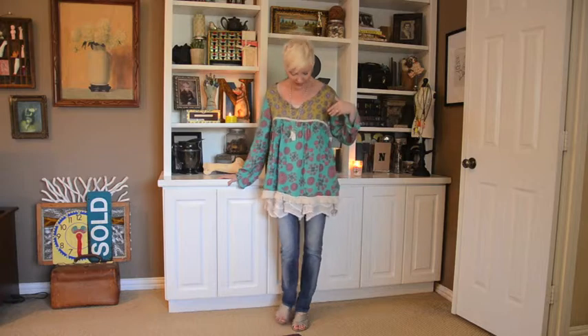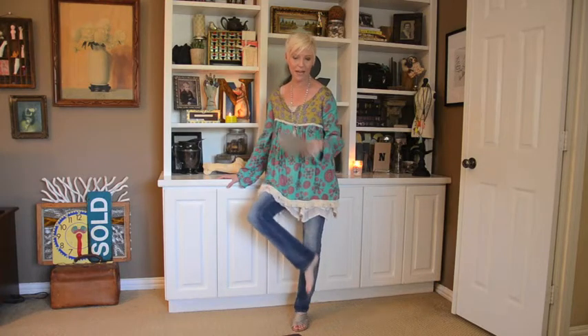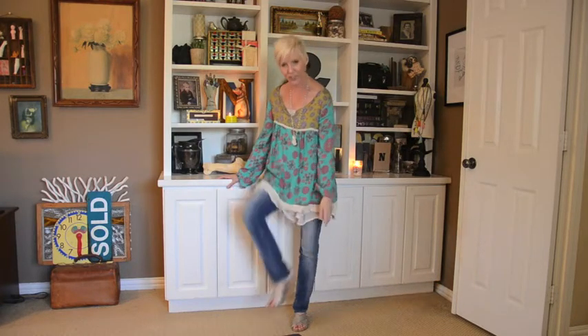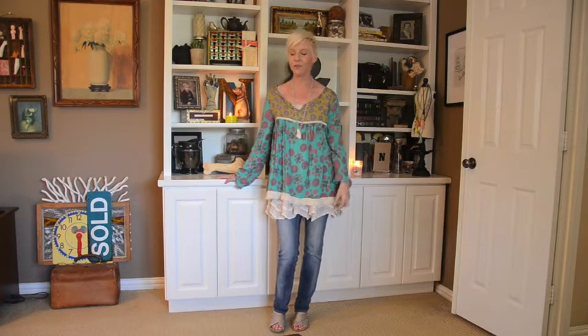I wanted something a little dressy but still really comfortable and casual. So let me show you what I got on. I have on a cute pair of pumps here. These are from Dana Buckman — little wedge heels and super, super comfortable. I can actually walk in these, which is nice.